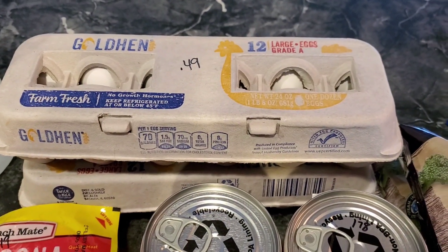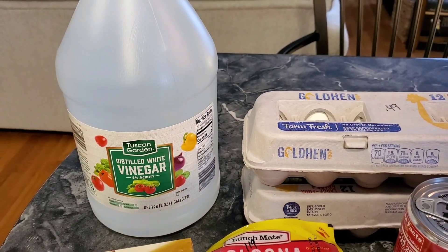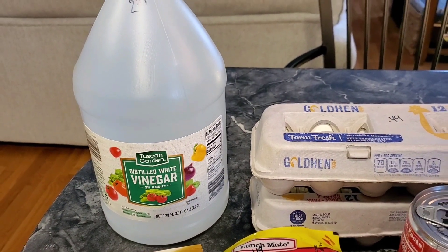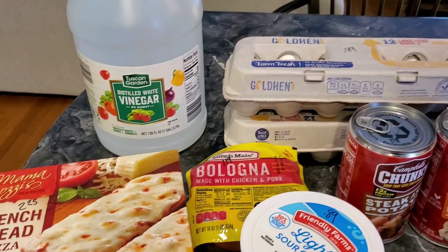Eggs were on super sale — $0.49 each, good until March — so we picked up two of those. Also grabbed some white vinegar, 128 ounces for $2.59. We use that a lot for cleaning, so that's good.